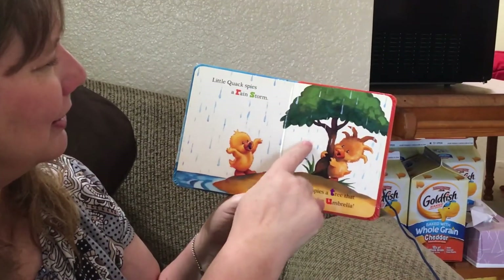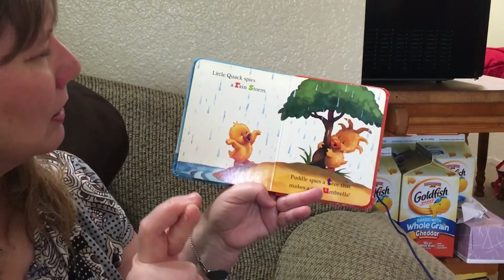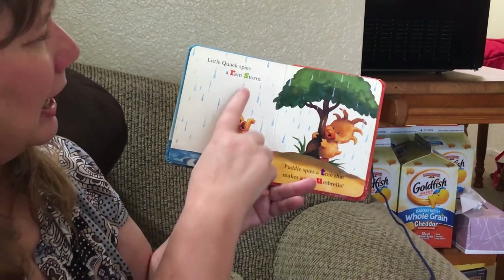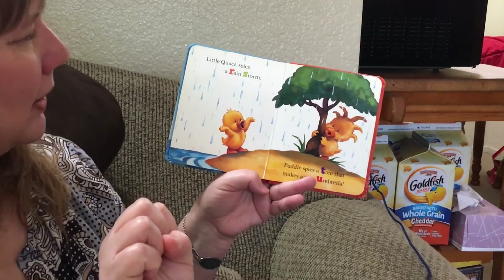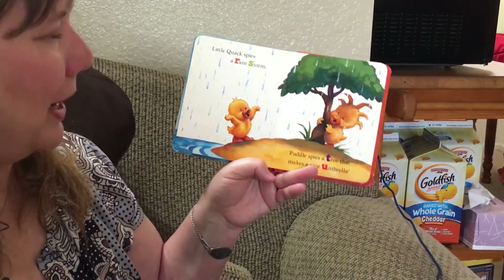Little Quack spies a rainstorm. See the rain — rain starts with the letter R, and storm starts with the letter S.